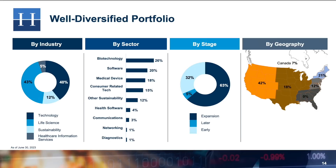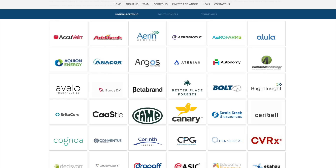Looking at the diversity of their investments, roughly 26% are in biotechnology companies — businesses that integrate natural sciences and technology to create products like treatments, vaccines, gene therapy, cloning, and so forth. These investments by nature tend to be riskier because their success can depend on one product or treatment they're hoping to create. 20% of their investments are in software companies, 18% are in medical device companies, and 15% are consumer-related tech companies. Overall, roughly 43% of the companies they invest in are in the life science sector, 40% are in technology, 12% are in sustainable companies, and 5% are in healthcare information services.